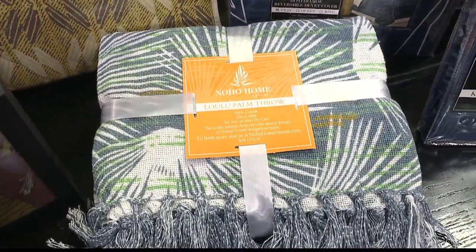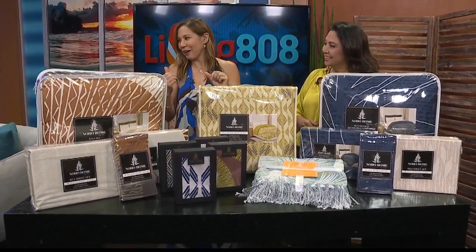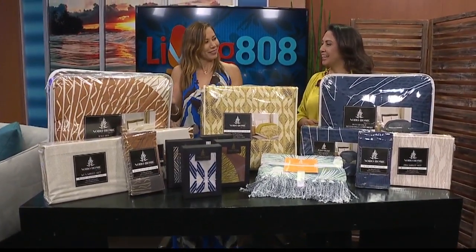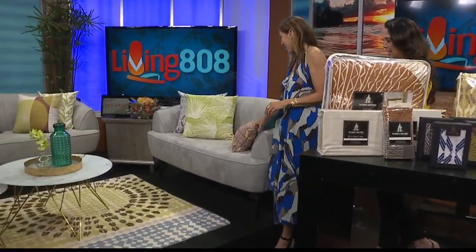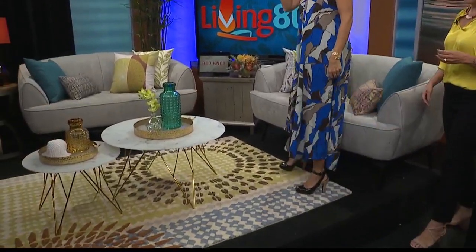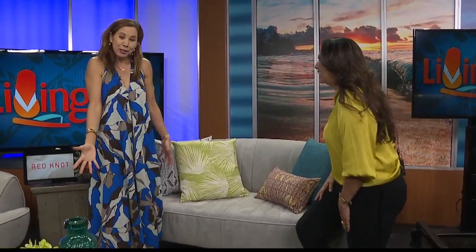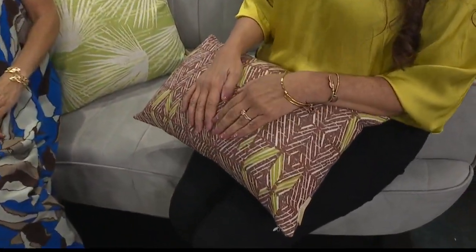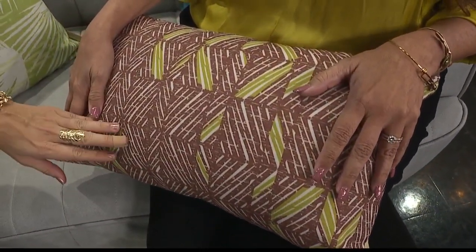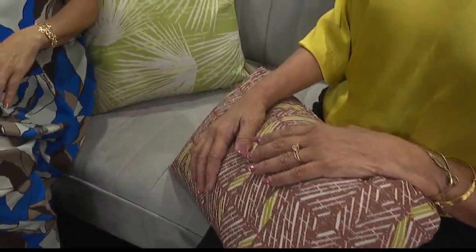Everything's absolutely beautiful, and we are proud to now have NoHo Home pieces partner with our Red Knot and Homeworld pieces on our set. We've done a little refresh here — we've added our Made in Hawaii decor pillows to the set. All these beautiful pillows, and not only are they made in Hawaii, but they are stain and soil protected. As much food as we eat on Living 808, this is the best new addition to our set possible.